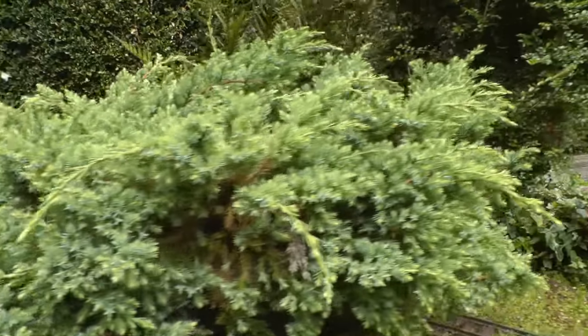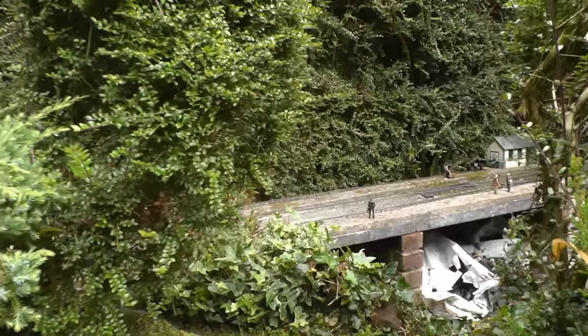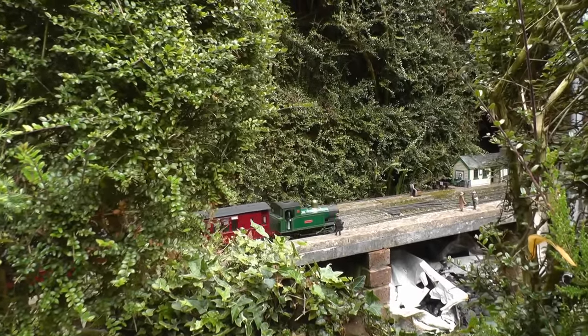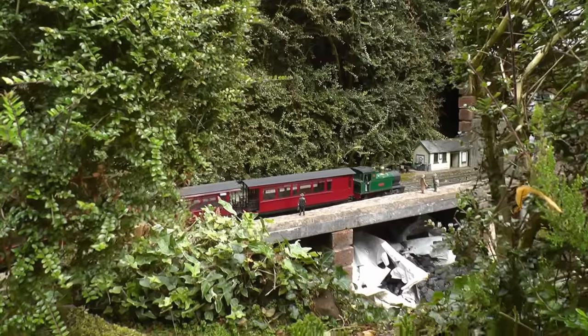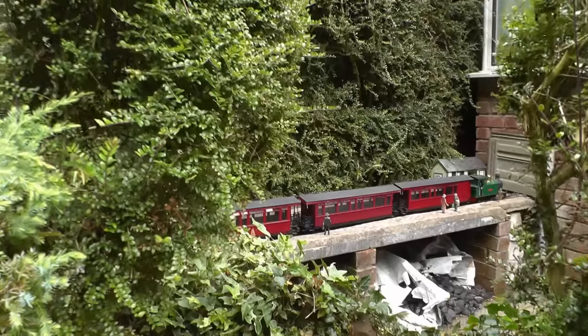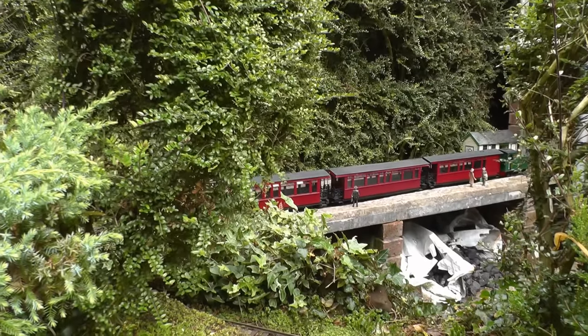And then pulling into Bickerton Station, which is the other terminus. Sorry about the abrupt stop at the end here, but it's difficult to hold the camera and operate the controller at the same time. So that's it.